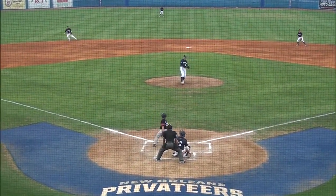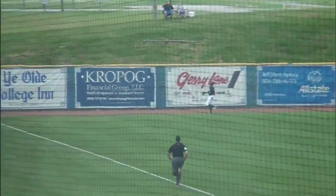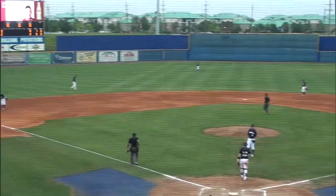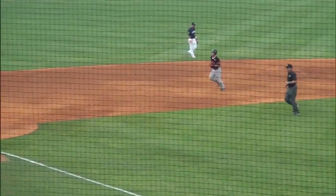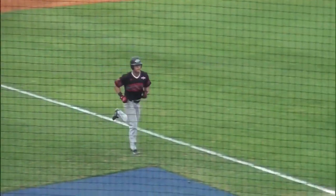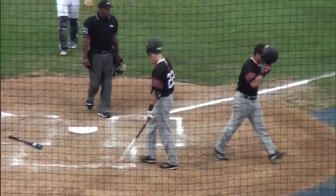Here comes the first pitch and that one is flied up to left. Callaway back towards the wall and he is going to watch this one go out of here. Dylan Manichia homers to left. Thought he maybe got underneath it a little bit, but it kept on going over and out. And it's 2-1.